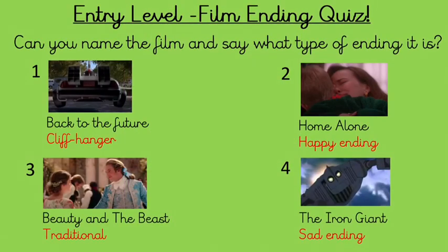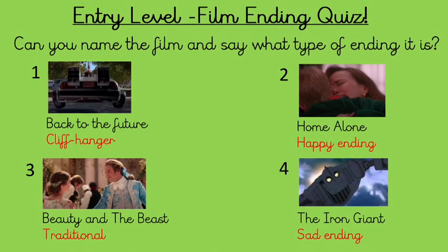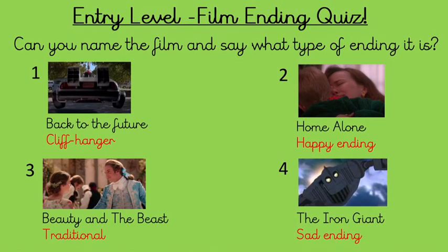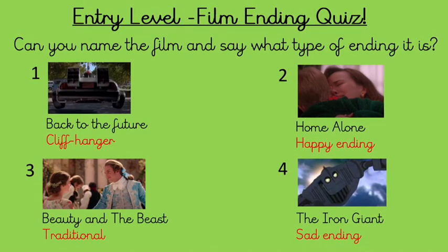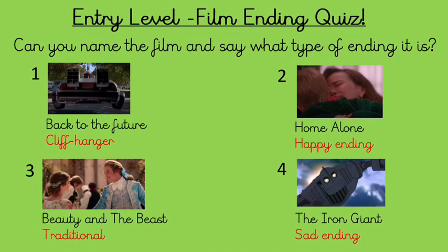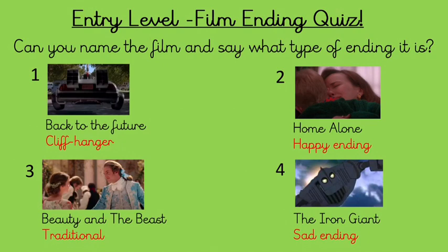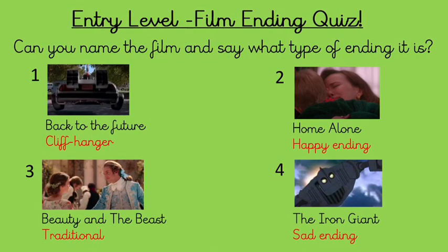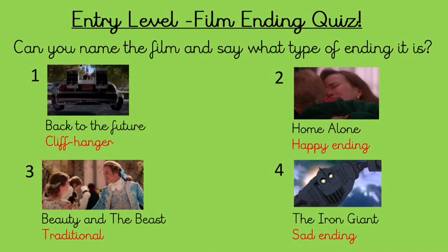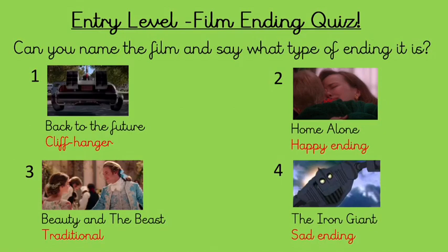Number one: the film was Back to the Future, which was from the 80s. That was a cliffhanger because we didn't know what was going to happen next — it almost started something new, and then there was a sequel after that. That's quite often what happens after a cliffhanger. Number two was Home Alone — if you haven't seen it, you need to — and that is a happy ending. Number three was Beauty and the Beast, which was a very traditional ending because they fall in love and get married at the end. Number four is The Iron Giant, and that was a very sad ending because his friend dies at the end, but for a very good cause. I hope you got them right!